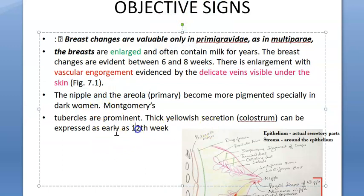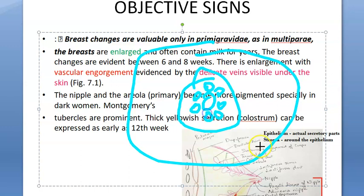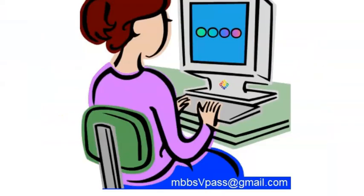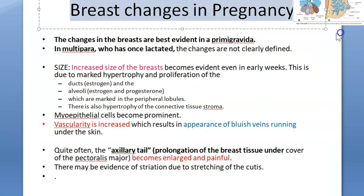The nipple and the areola become more pigmented. In the areola you will see some sebaceous glands which undergo hypertrophy; those are called Montgomery tubercles. The breast secretes colostrum as early as the 12th week — you can even express it by pressing. The breast is basically preparing for the child to come. Colostrum is highly nutritious for the baby and should not be thrown away.